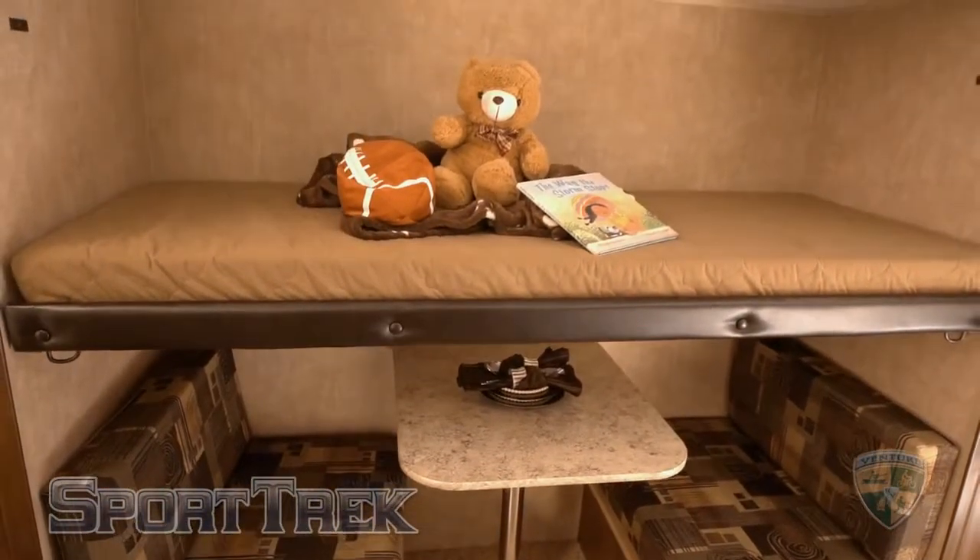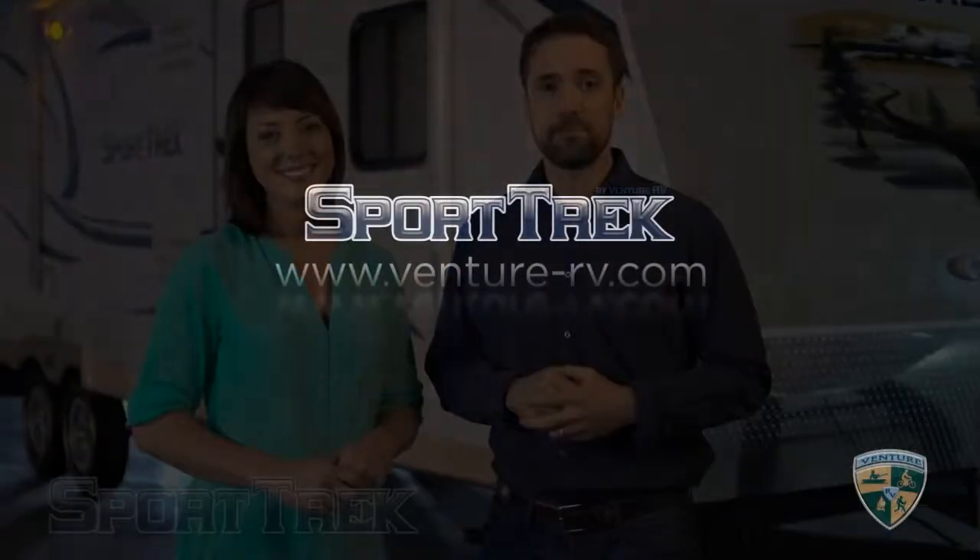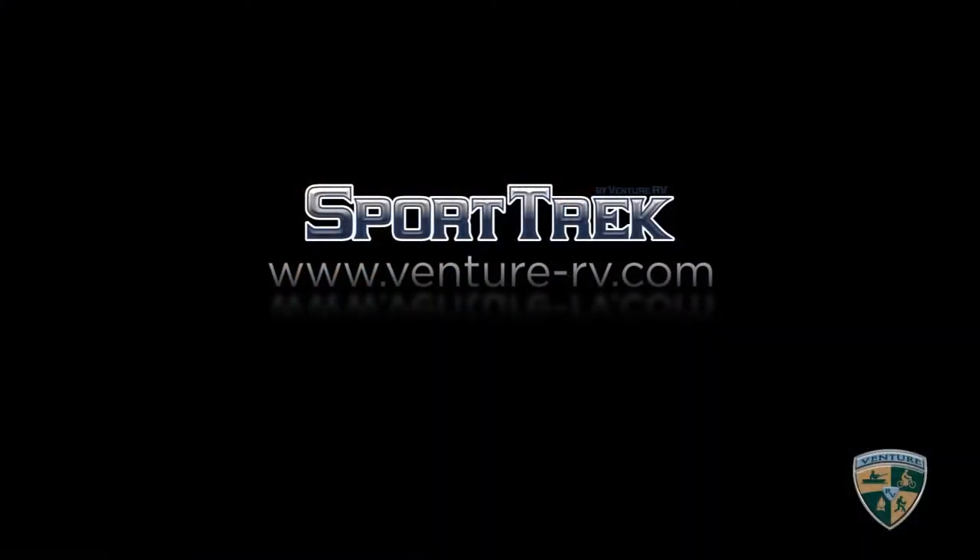That's our review of the SportTrek lightweight travel trailer. This model is definitely designed for the camper with camper-inspired ideas throughout — they give you a good reason to say, your venture starts here. To learn more about the SportTrek and for a complete list of standards, options, and available floor plans, visit Venture-RV.com or see your local Venture RV dealer.